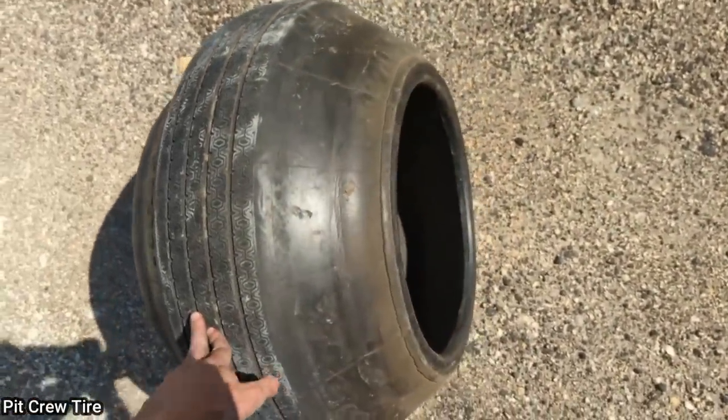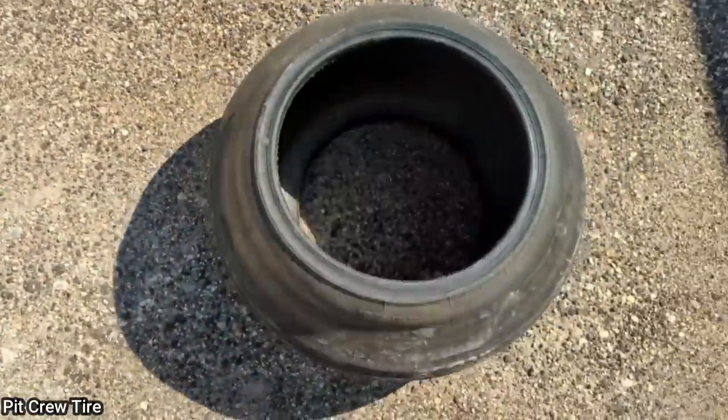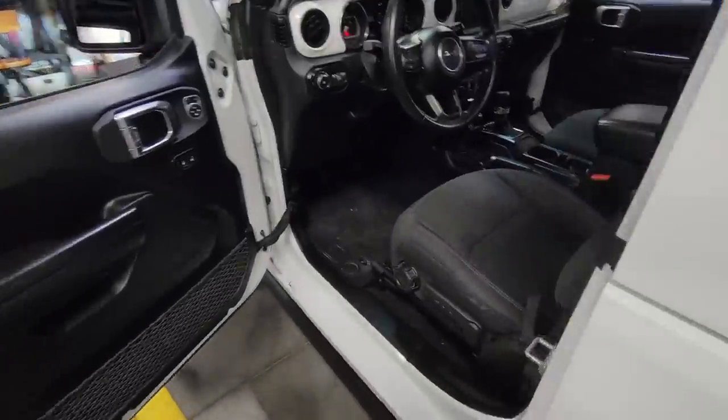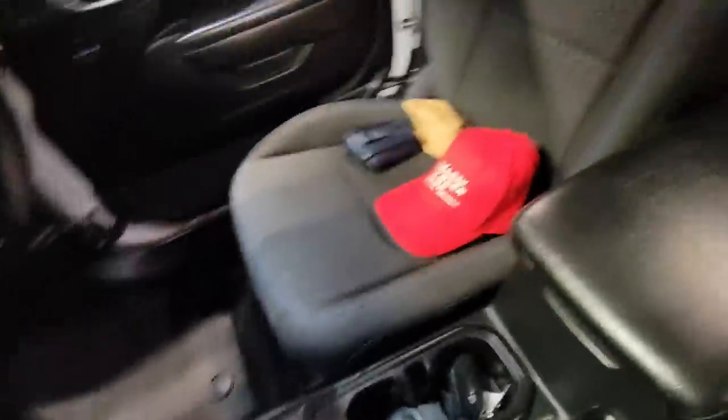The last and final update on this Jeep that a customer took off-roading — afterwards it wouldn't start. The technician got it back together and said the bill came to eighteen thousand dollars in parts and labor.